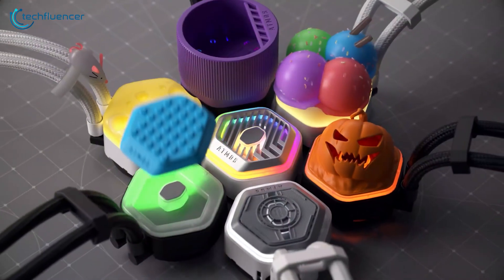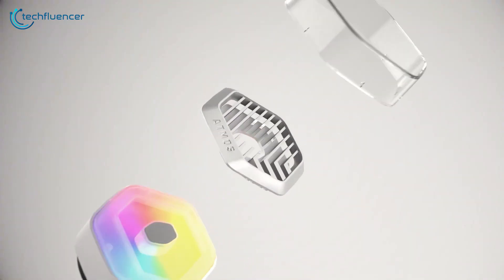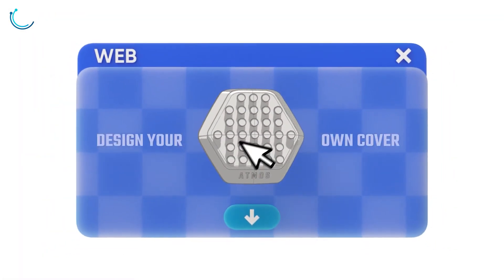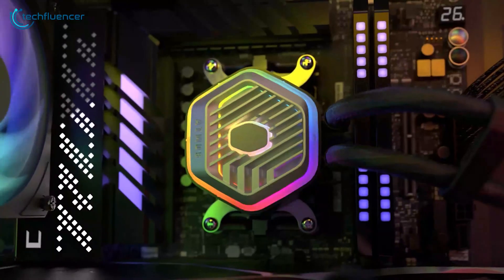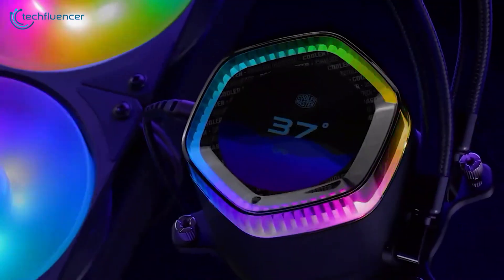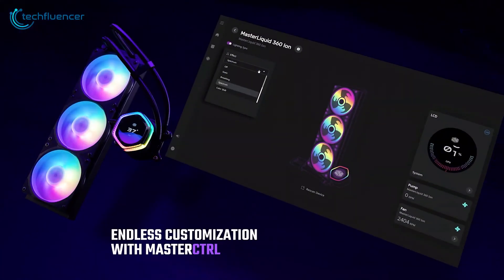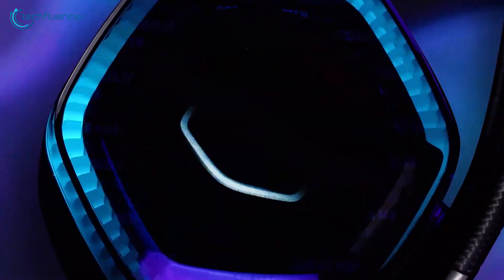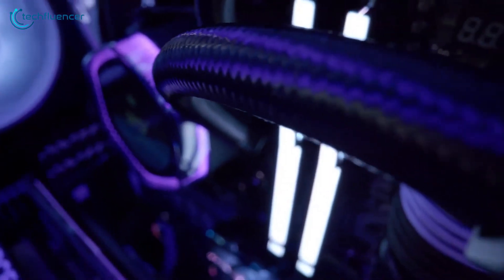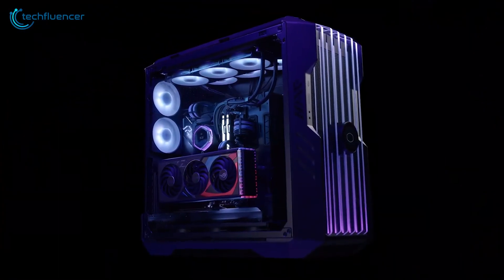What will impress you is the pump's dual chamber design, which is built to last. Additionally, the pump's top cover is customizable, so you can swap it for a personalized 3D printed design to enhance its aesthetic look. The Master Liquid 360 Atmos stands out as one of the top and justified CPU coolers for the Ryzen 7 9700X, thanks to its high performance, customizable features, and quiet operation.